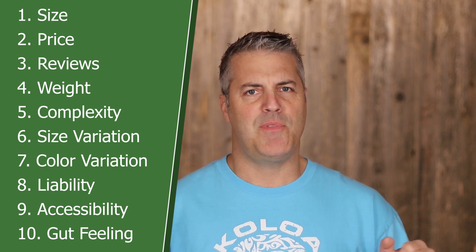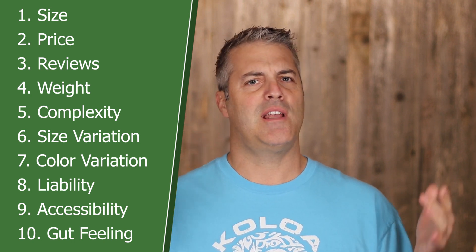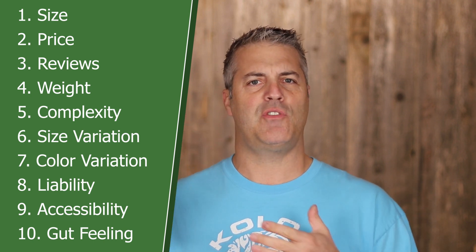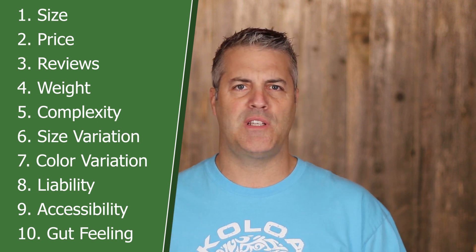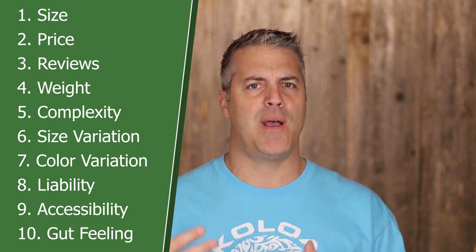Keep things simple, especially on your first product launch. Number eight is liability — you want a zero-risk product. Number nine is accessibility — make sure it's not a gated or restricted category. And number ten is your gut: if your gut tells you it's something to go for after passing the previous nine, then go for it.